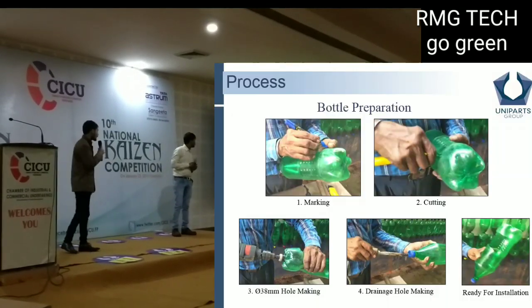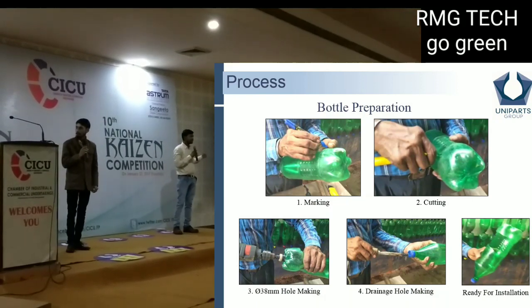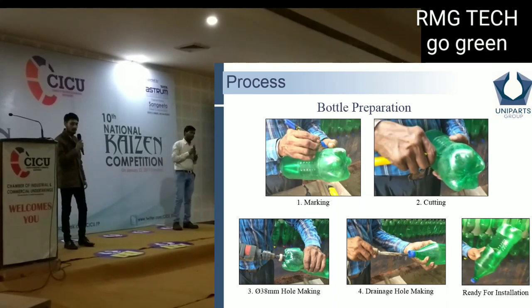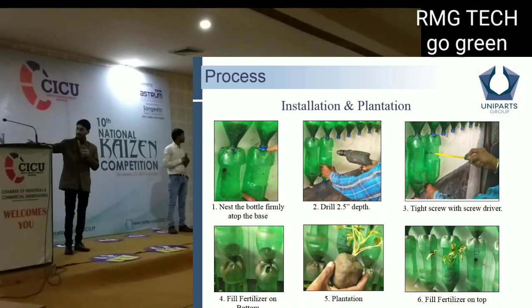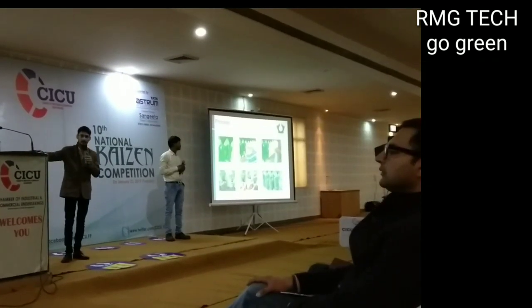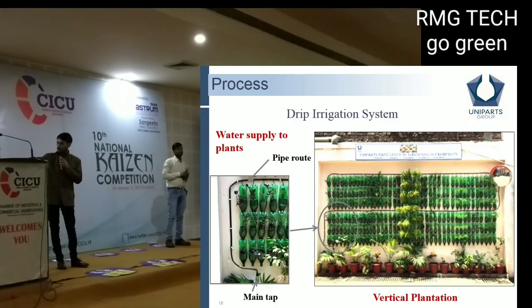What was the process for preparing the bottles? First, we marked the bottle, then cut it, then made holes in it to allow installation. We placed the bottle on the wall, put in screws, added compost, then planted the plant, and covered the top with compost. We also used a drip irrigation system with RO waste water.